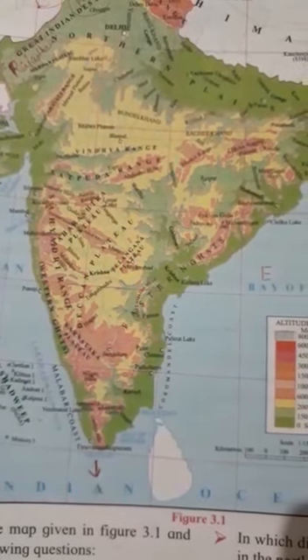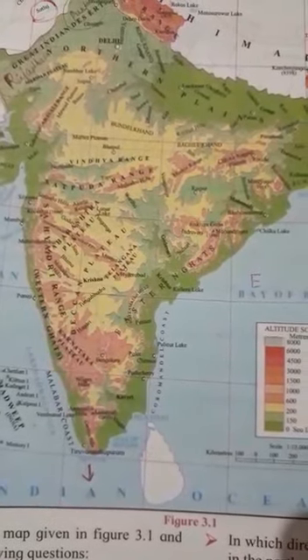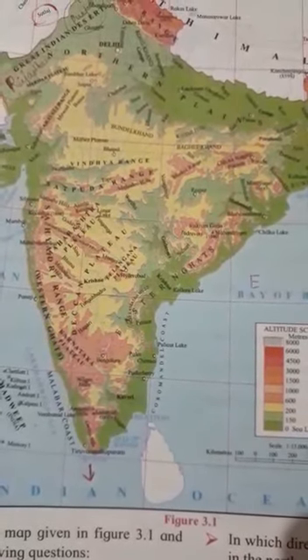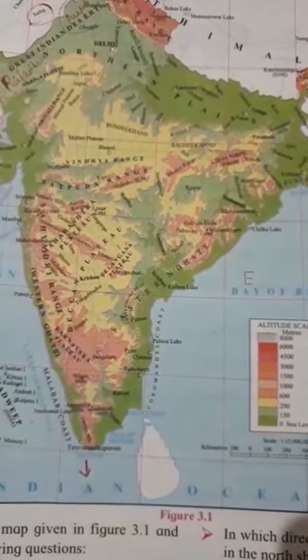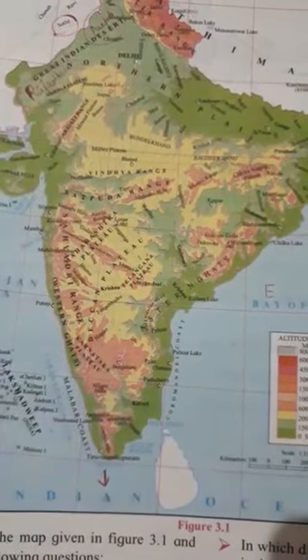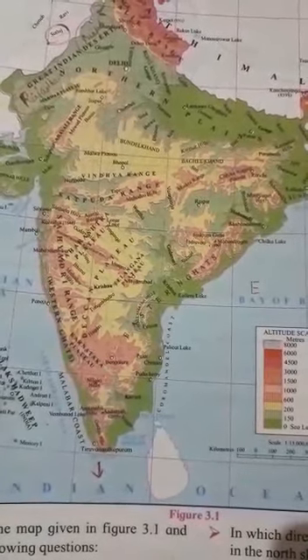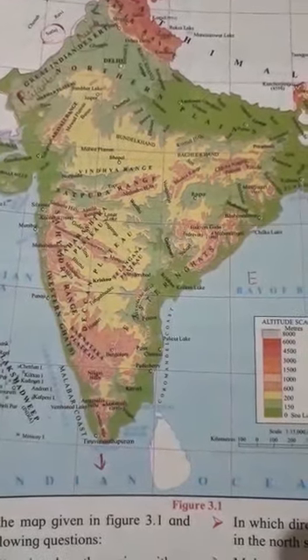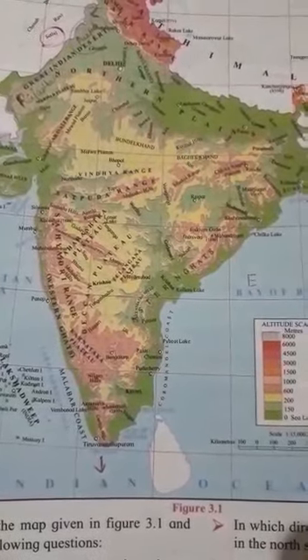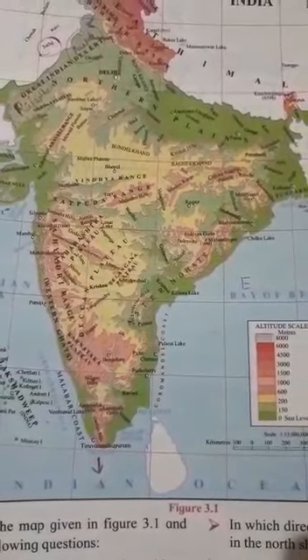We are doing the third chapter. I have taught you the Himalayas and the second point is the North Indian plains. Today we will do the third topic, that is the Peninsula. Now, what do you mean by Peninsula? I'm showing you the map. Peninsula means three sides of the land are surrounded by water.